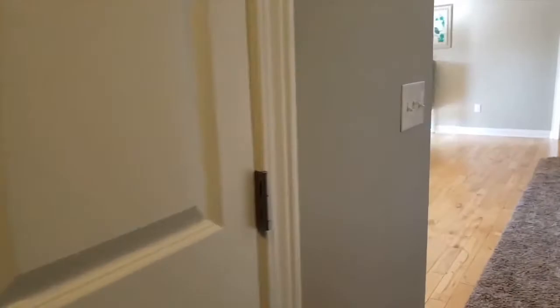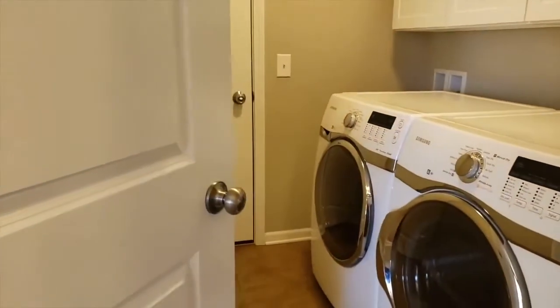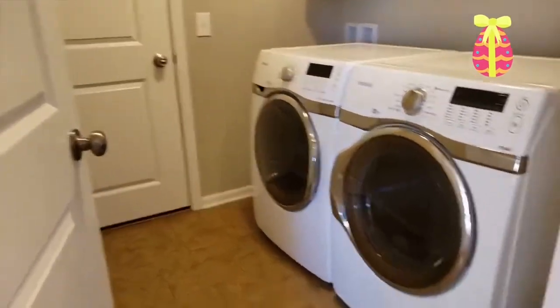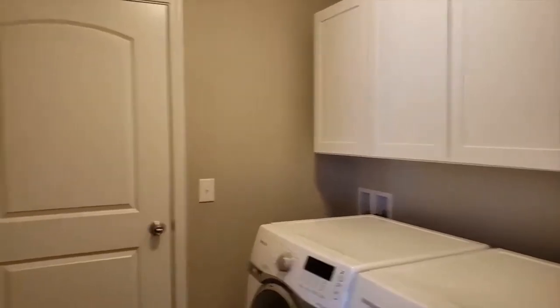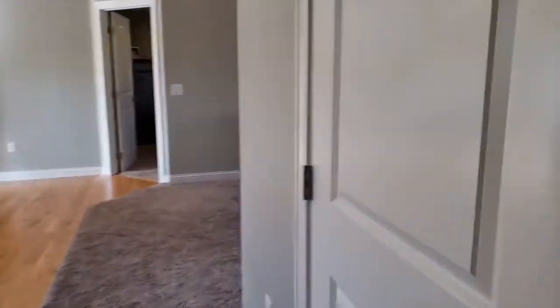We've got a linen closet behind that door. This is the laundry room, which also doubles as the mud room — lots of storage. And this is the pantry there.